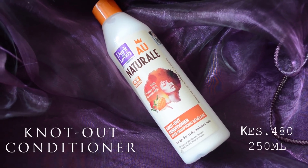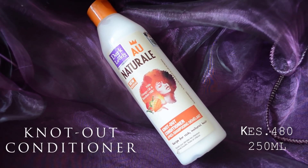Next we have the Rinse-Out Conditioner with mango oil and bamboo milk. It easily detangles and protects your hair from dryness, and it also comes in a 250 ml bottle for 480 shillings. This one is super good for detangling — great if you pre-poo and detangle at the same time. I personally skip it after the shampoo because my hair is already super moisturized, but if you're using a different shampoo I'd recommend following up with this.